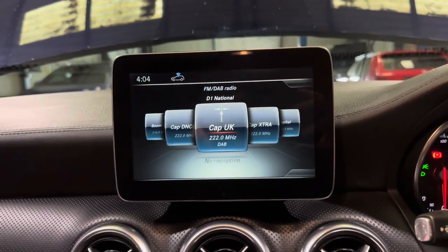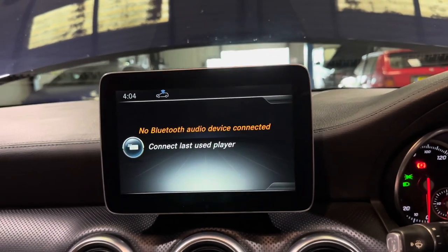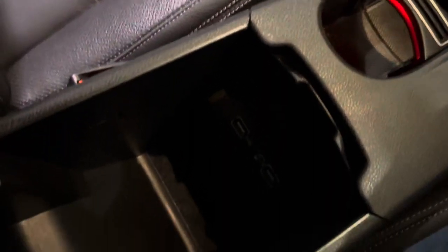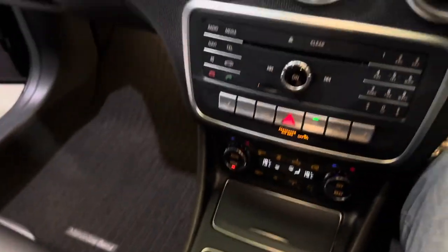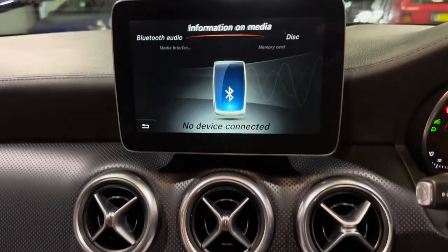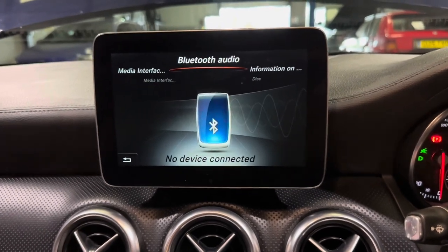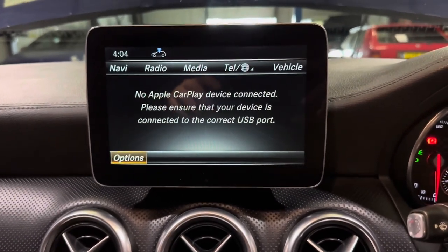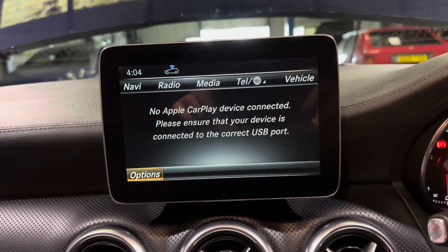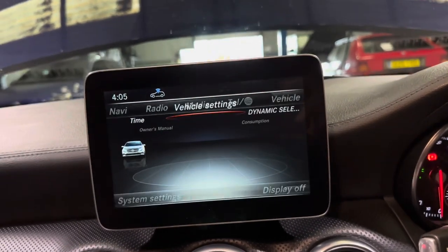We do have FM DAB radio in this one, so all your music is covered. We also have Bluetooth connectivity for your phone for phone calls and music, and just here under the central armrest we have two USB sockets. We do have Apple CarPlay for this car, so if you've got an iPhone, plug it into the USB port and your phone screen is mirrored up onto the display.